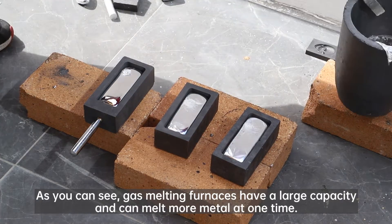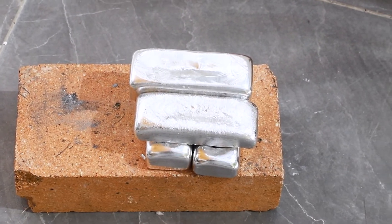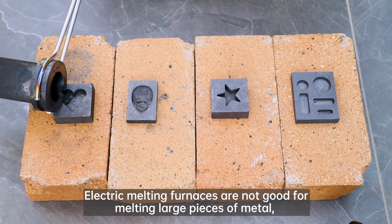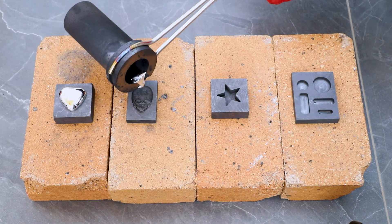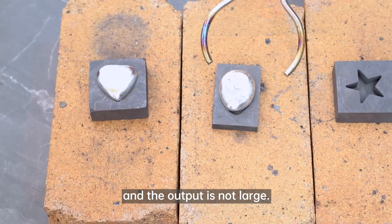As you can see, gas melting furnaces have a large capacity and can melt more metal at one time. Electric melting furnaces are not good for melting large pieces of metal, and the output is not large.